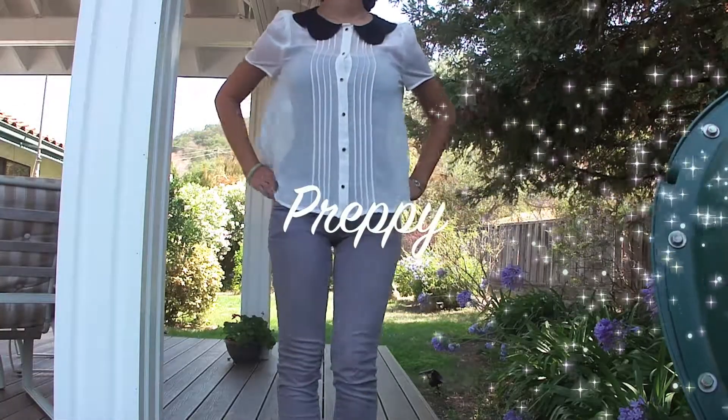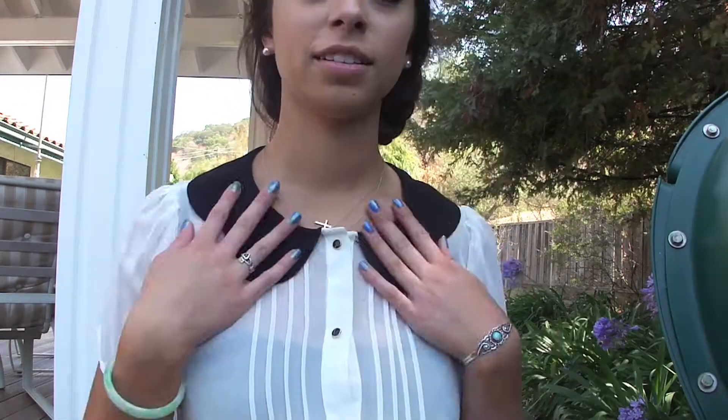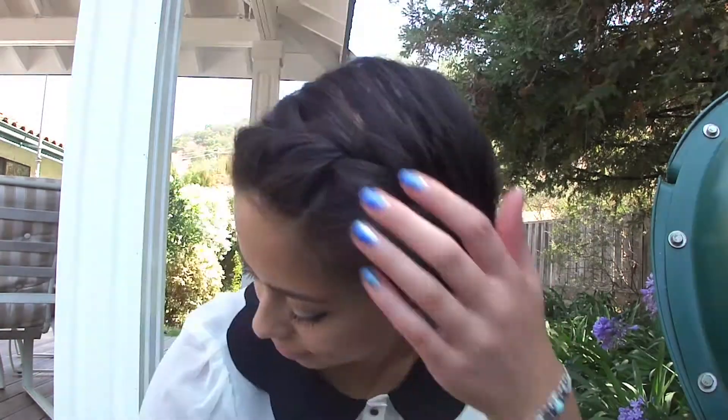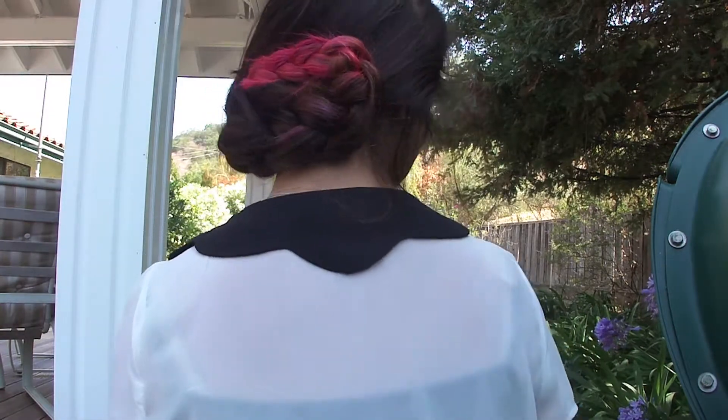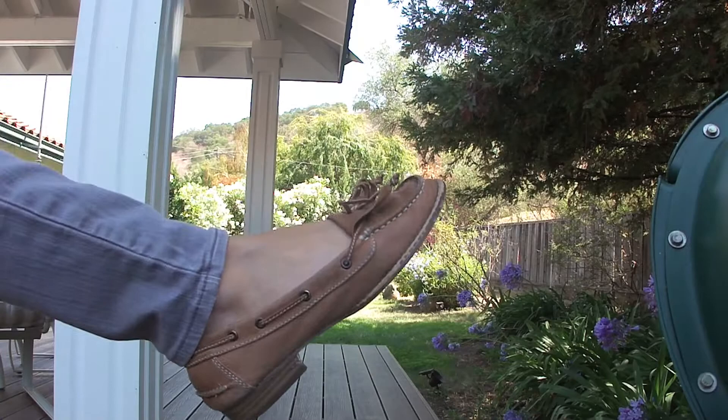This next look is a preppy look. I got this colored top from Nordstrom Rack and kept the jewelry pretty minimal. But for the hair, I did a side braid and pinned it up in the back. And as for shoes, I'm just wearing these tan loafers from Nordstrom's.